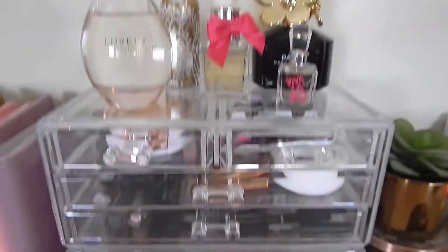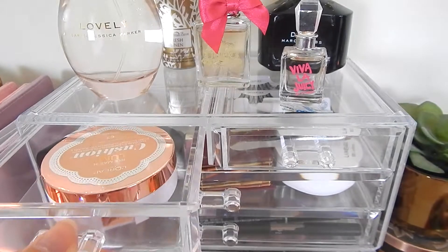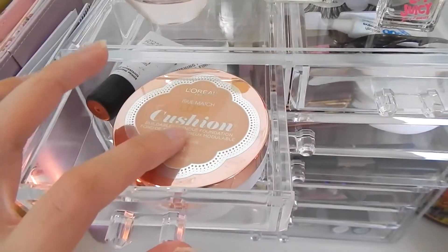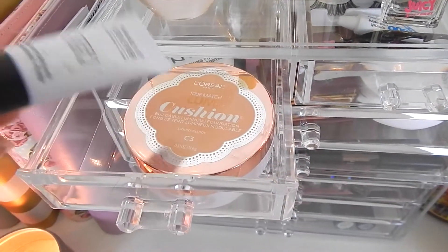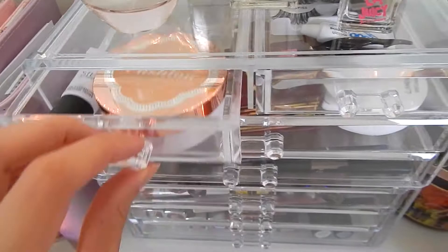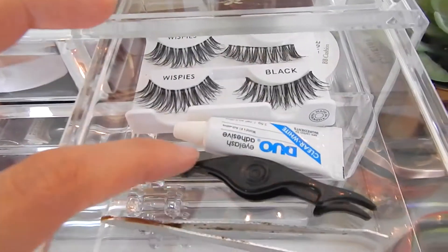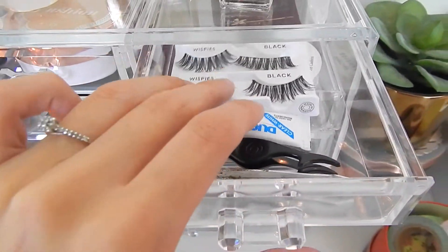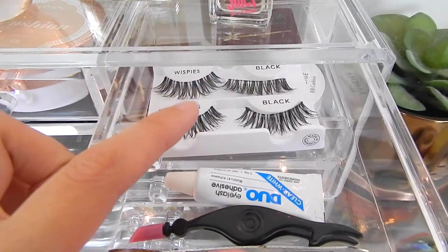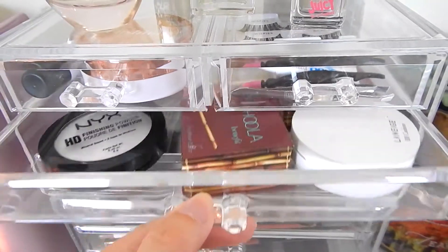They just look really cute. There are two mini drawers up top. This is where I keep my L'Oreal Cushion Foundation, which has been my go-to lately — that's what I wear all the time. I also have my Makeup Forever primer, which works amazing. And then I've got my eyelashes and eyelash glue supplies. Glad they're in a drawer because my kitties love to try and steal them.